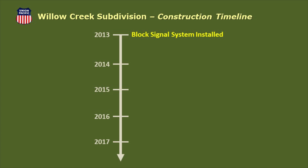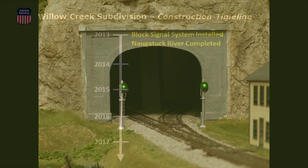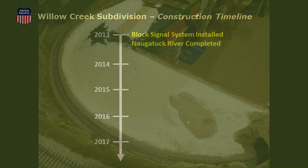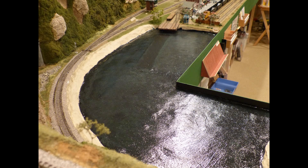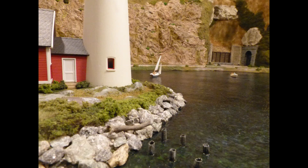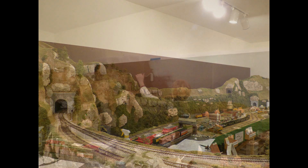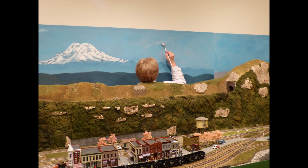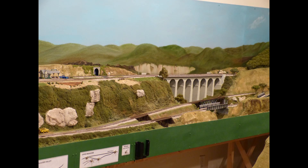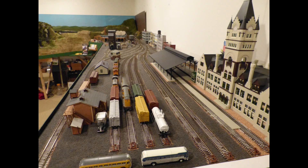In March 2013, the automated block signalling system was installed. And the Naugatuck River was completed in September of that same year, with 10 coats of Mod Podge applied to the river using a bob brush. Backdrops were not originally planned for the Willow Creek. That oversight was corrected in 2013 when my wife Patty hand-painted approximately 56 linear feet of backdrop. Installation of the painted backdrop was completed in late 2013. Waverly Yard, the last area on the layout to be scenic, was completed in December 2013.